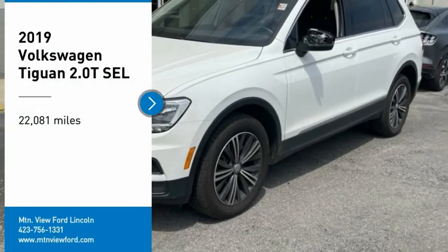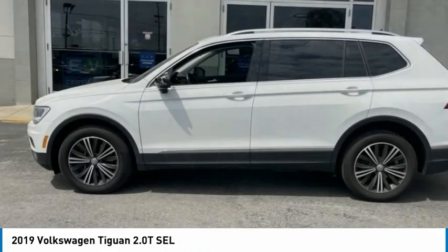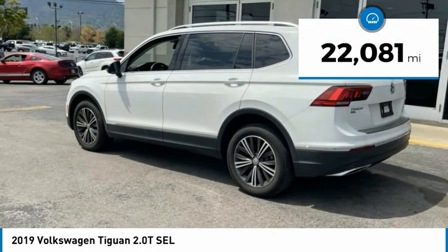We are pleased to show you the 2019 Tiguan. With Volkswagen Tiguan, it's good to be turbo — turbo with class. This vehicle has less than 25,000 miles.